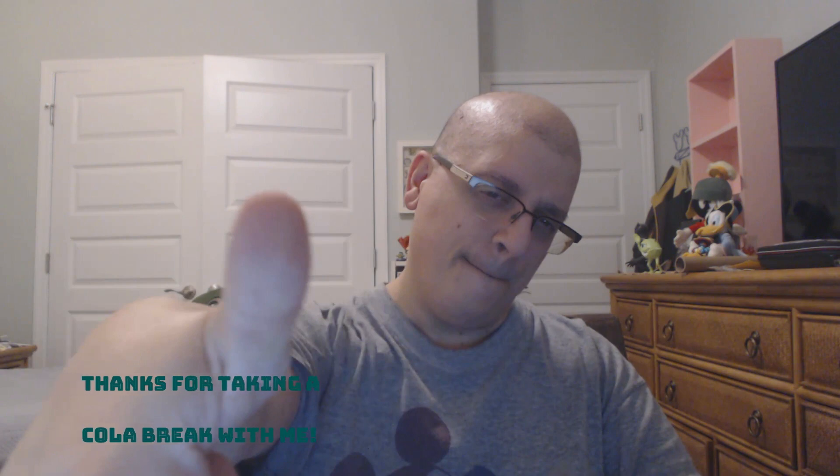That's it for now. If you guys have any questions about Black Friday online shopping, don't hesitate to ask down below. I appreciate you checking out this video — thank you so much, and thanks for taking a Colabreak with me. I'll see you next time.